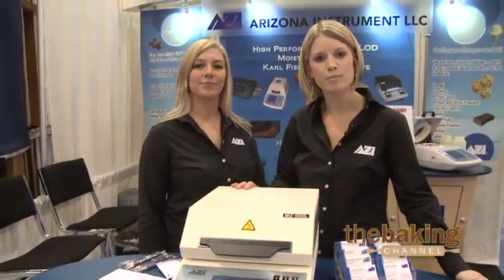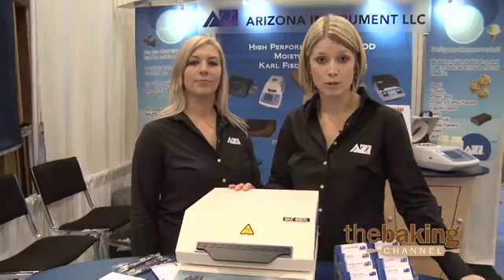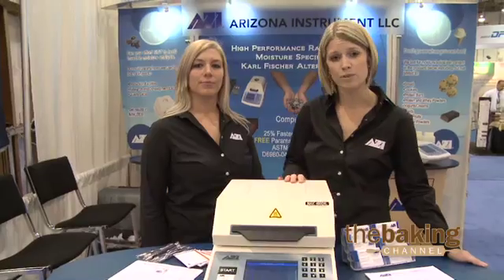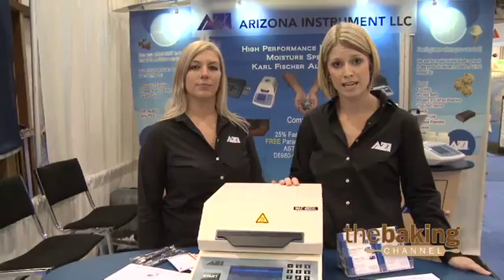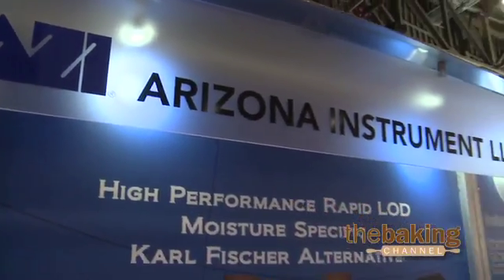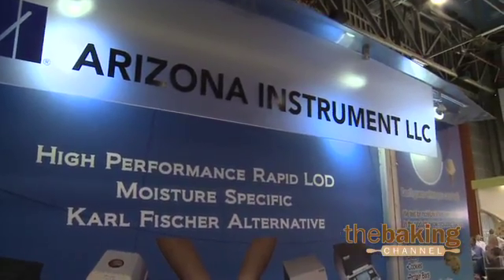Our company has been in business for about 30 years, manufacturing high-quality moisture analyzers. As the industry leader, we provide free sample testing, trials, loaners, method development, customer training, and 24-hour customer support. When you buy a CompuTrack moisture analyzer, you're not just buying a high-quality instrument — you're getting a quality relationship with AZI.